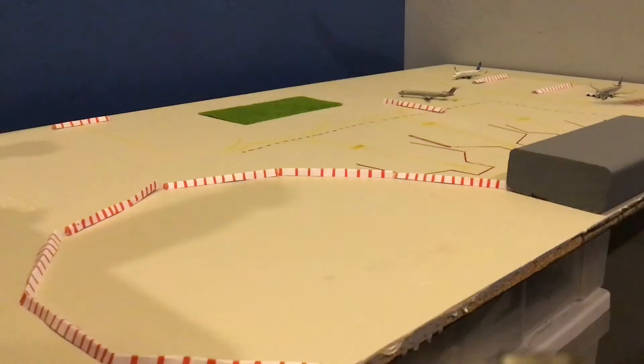We do have taxiways blocked off and everything — construction is going really well. So now I think you guys have had our update here, and we can move on. I just want to say one quick thing before we actually start with the airport update.